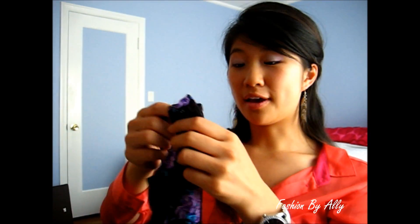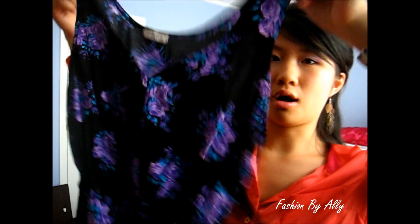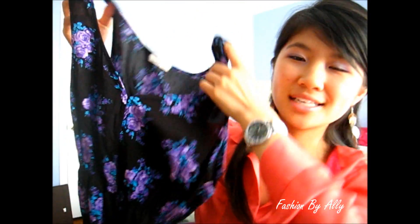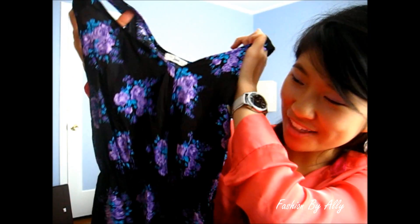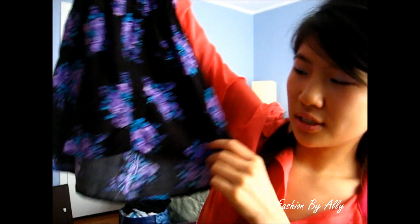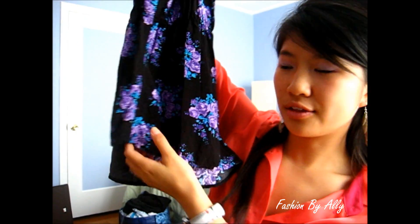This one is my favorite find overall. It's this black floral tank top — it kind of has a sweetheart neckline in the middle. The hem is really cool: the back is longer and the front is shorter, so I can wear tights with it. I just love florals for summertime — it's so gorgeous and it just looks so girly.